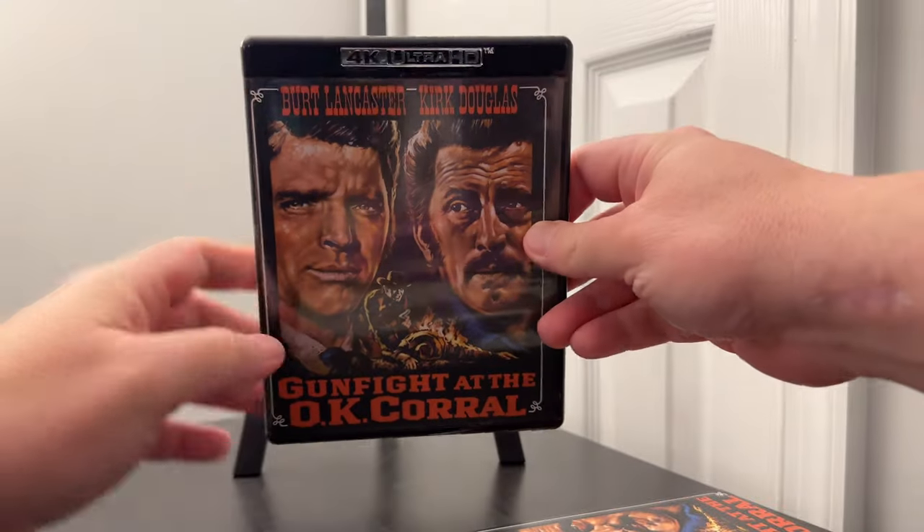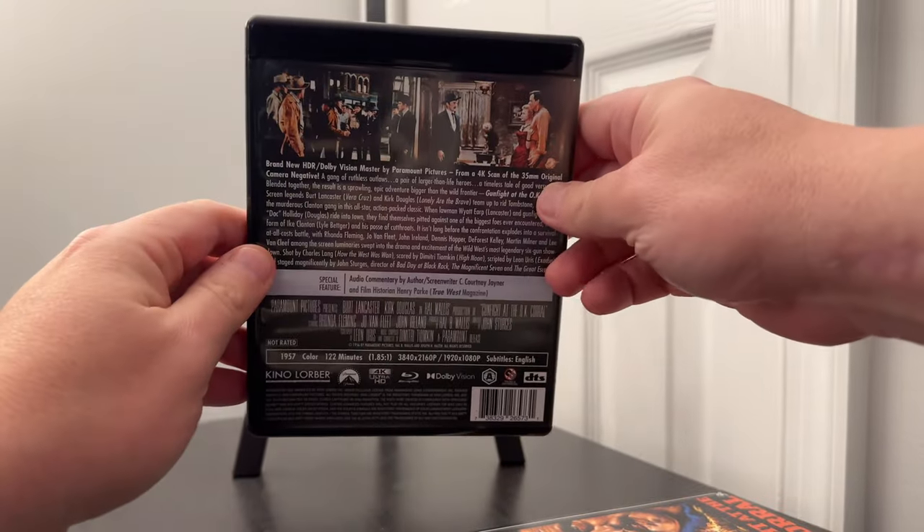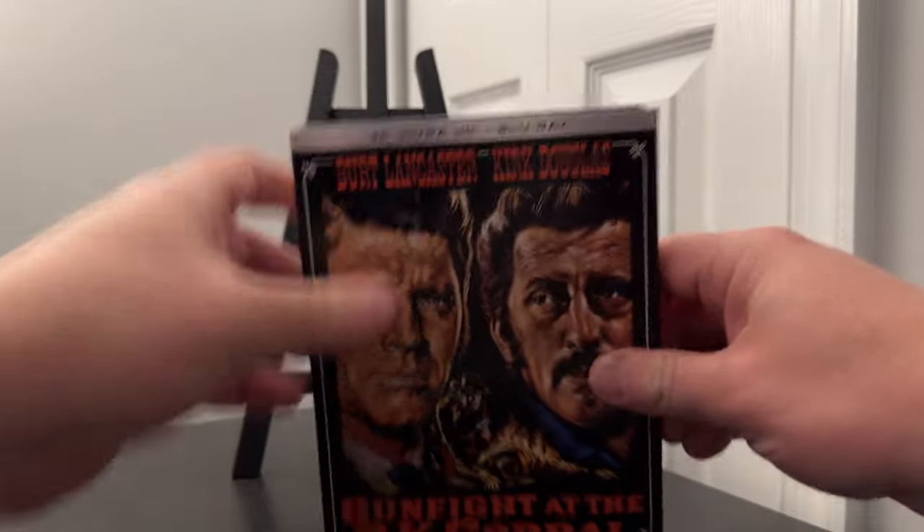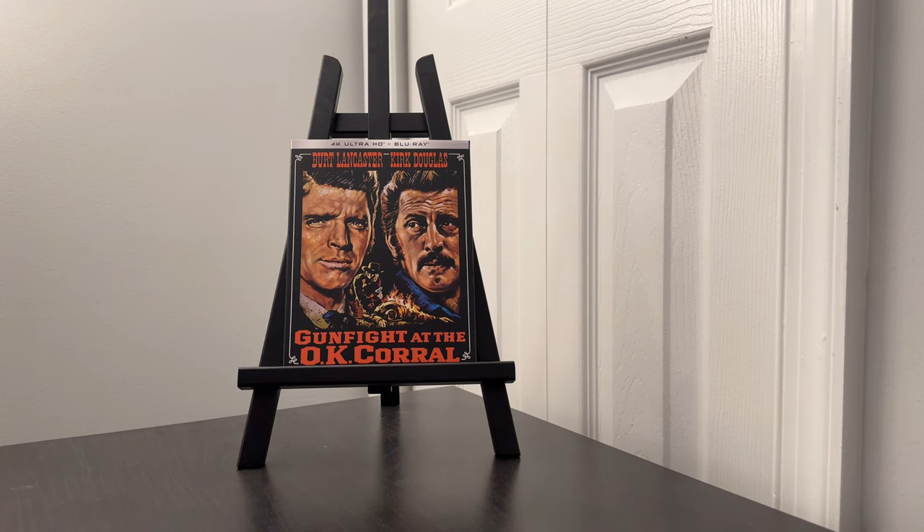I've always been a fan of westerns, as well as the story of Wyatt Earp and Doc Holliday. Tombstone is still my favorite in that regard, but this classic western brings together two Hollywood legends, Burt Lancaster and Kirk Douglas. Both of them portraying the pair, I think they do a great job. It's a well-done story and a snapshot of westerns made in the 50s.